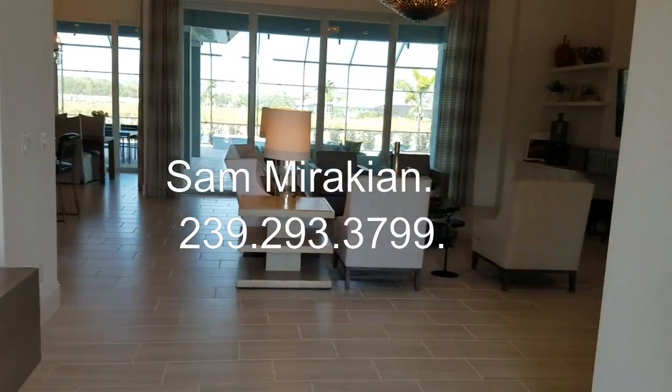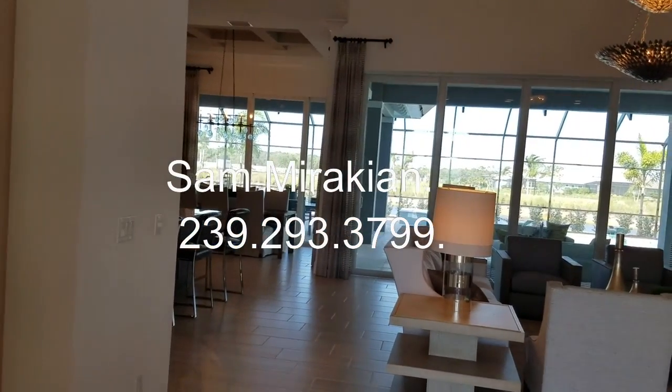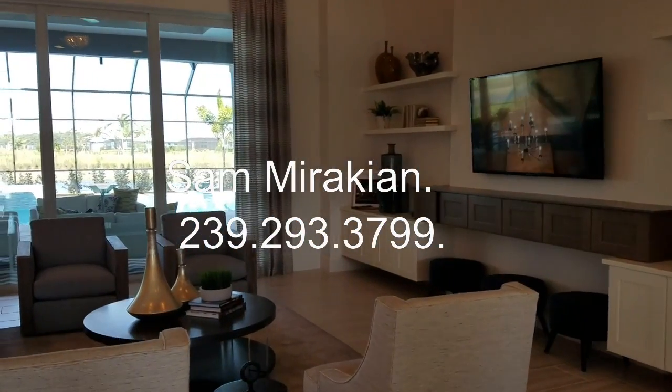This particular home is a four-bedroom, four-and-a-half-bath home, approximately 3,641 square feet under air. This is the living room, dining room area.